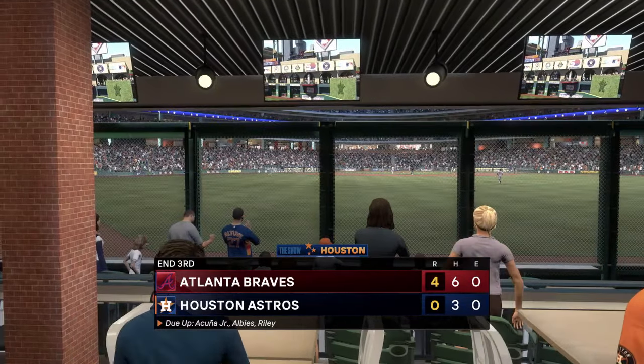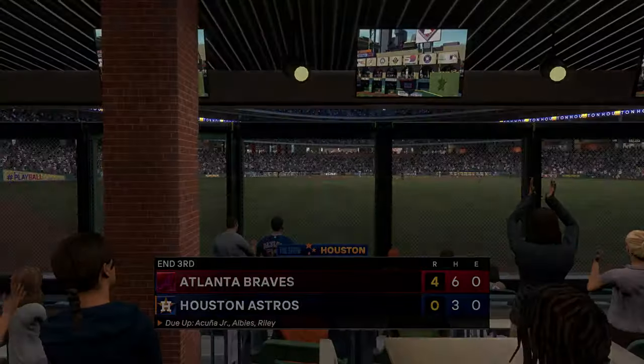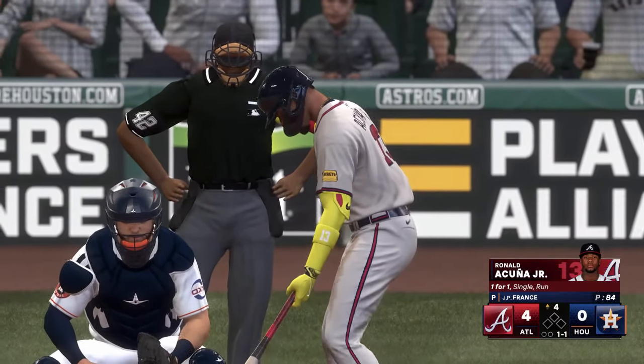Three innings complete — it's the Braves four and the Astros nothing. Welcome back to the ballpark. Start of the fourth, and now the right fielder Ronald Acuna Jr.